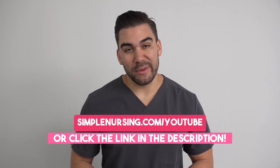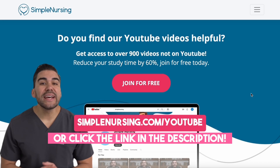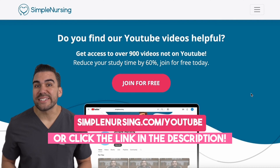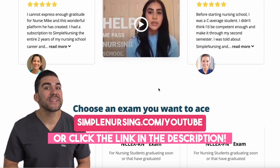Hey there, future nurse. Now I know I'm getting ahead of myself here, but I bet you'll like this video. And if you do, be sure to head to simplenursing.com/YouTube for way more content than you can get here — and you can sign up for free.